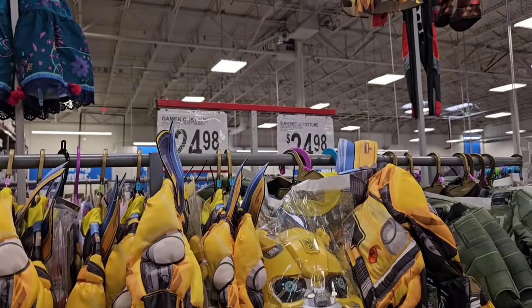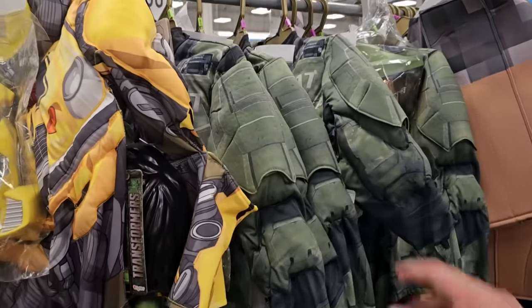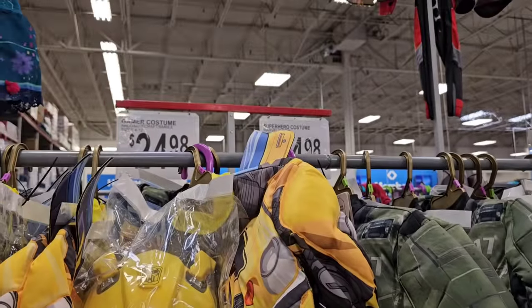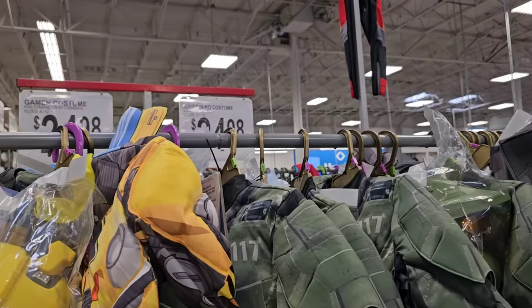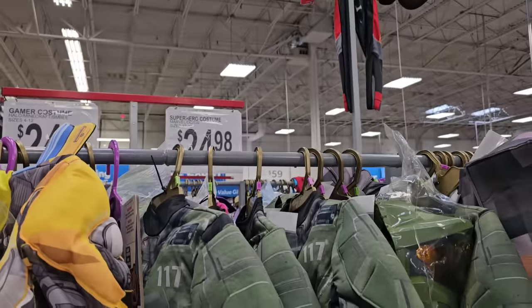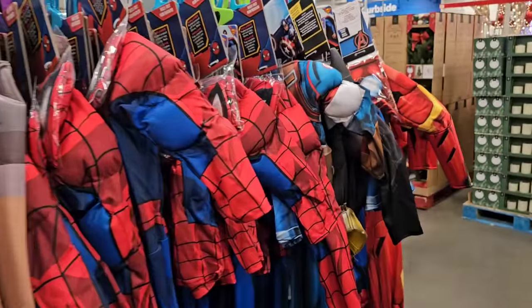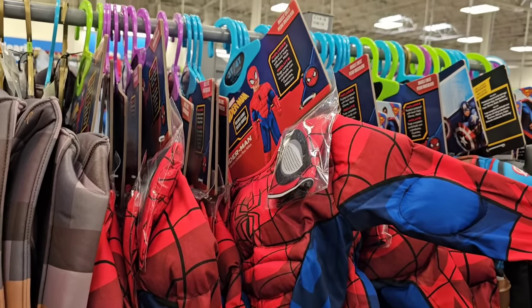I found these gamer costumes from Halo. If you play Halo, this is the Master Chief costume — actually pretty cool looking. $24.98 for that. The ones on the other side are Disney, and Disney's always a little more expensive. They also have the superhero costumes — $24.98. So you can be Spider-Man, Captain America, Iron Man, the whole gang. You get all your buddies together and go as the entire Avengers.